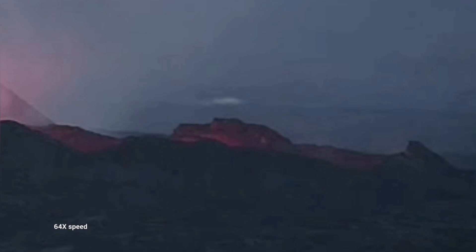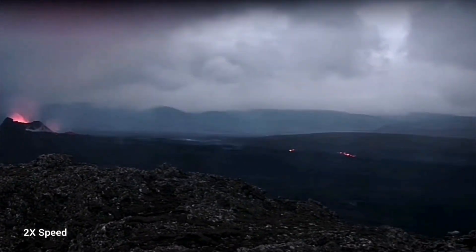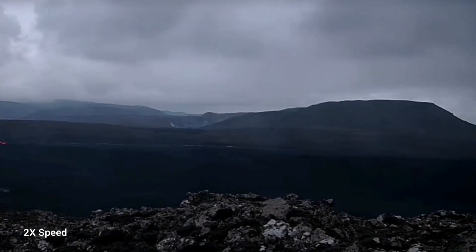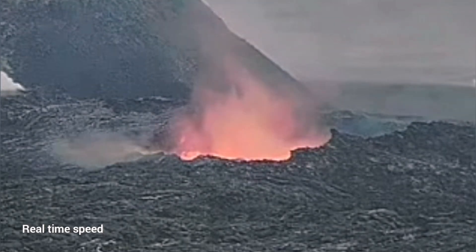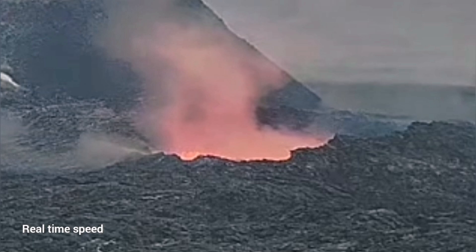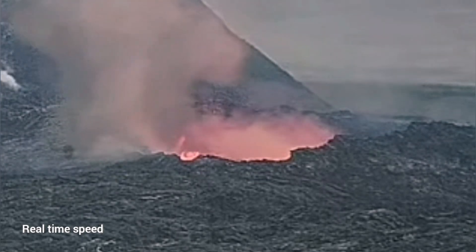Suddenly the lava pool toward the south drained and the lava pool was empty. And as you can see here, this is toward the Grindavík. In the opposite direction, toward the north, we didn't have such dramatic events like this collapse that happened in the south. You can see that the lava tube roof collapsed completely.